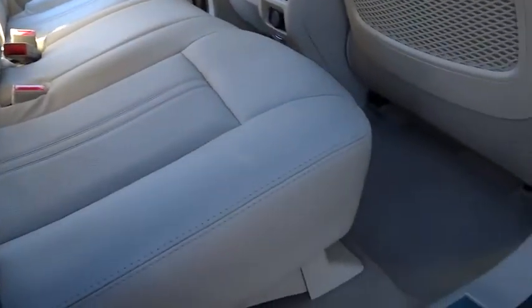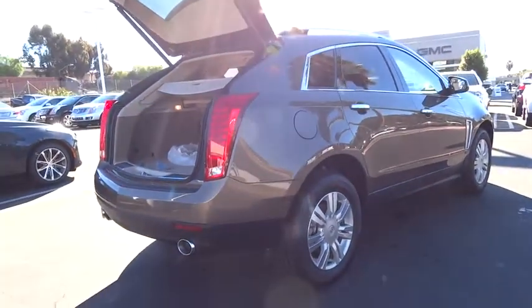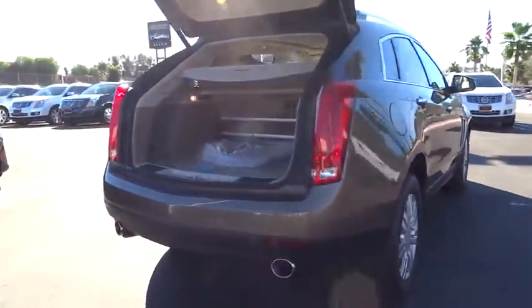Bluetooth, power steering, driver airbag, adjustable steering wheel, keyless start, four-wheel disc brakes, aluminum wheels, cruise control, floor mats, auto-dimming rear view mirror. PPO. Your new ride is just a phone call away.